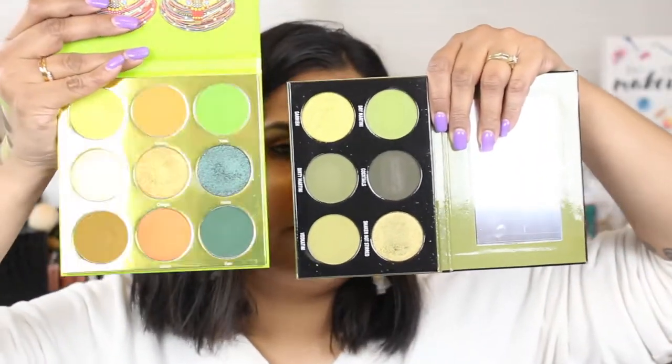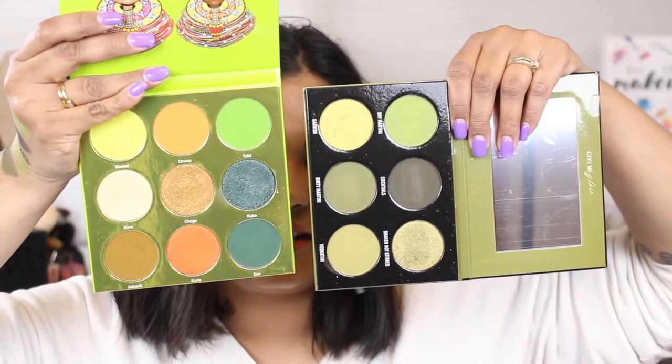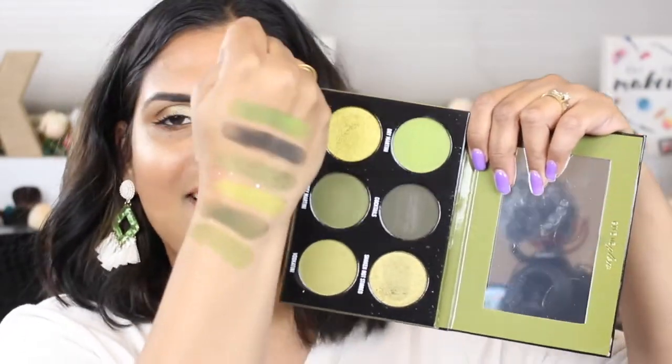And here it is against one of my favorite green palettes — this is the Tribe palette from Juvia's Place. As you can see, it doesn't look too similar at all. This palette does remind me of some other green palettes I have in my collection, but it's so cute and I'm so glad I bought it.